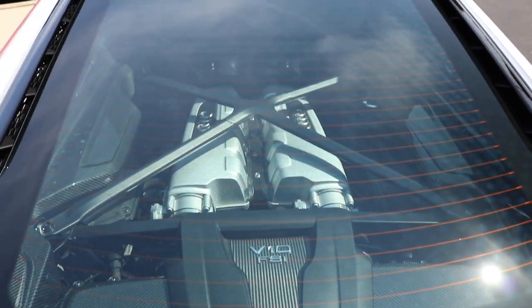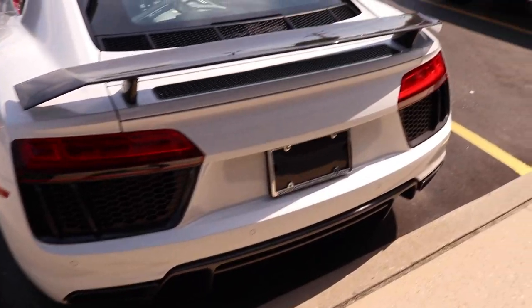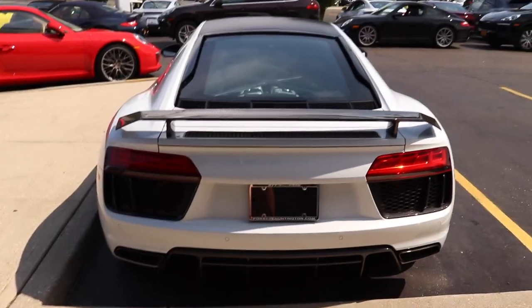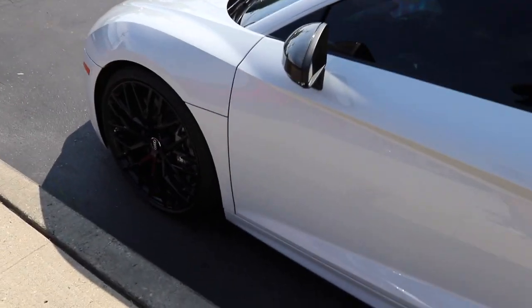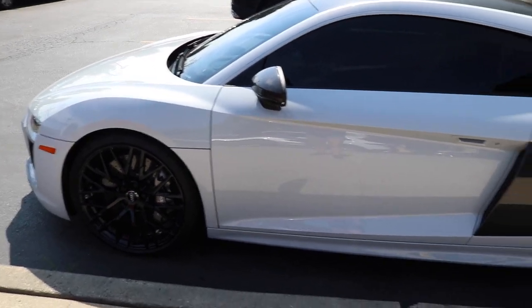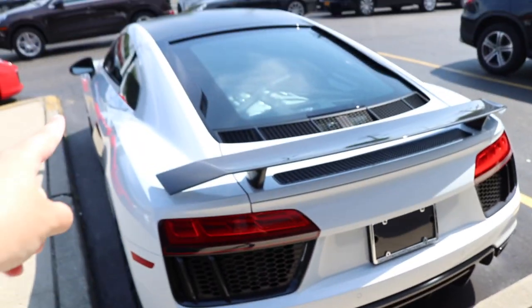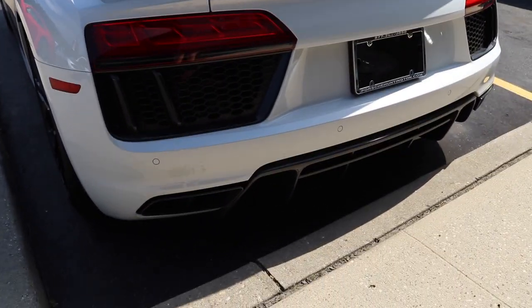This car has a mid-engine layout and there's a 5.2 liter V10 engine. The first owner also took off the Audi rings off the back of the car, so this car is completely debadged — and that includes the V10 badges that would normally be on the sides as well. This car has a carbon fiber rear diffuser, so you've got a carbon fiber front splitter in the front and a carbon fiber rear diffuser back here.